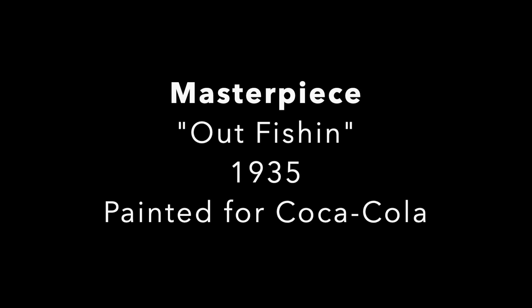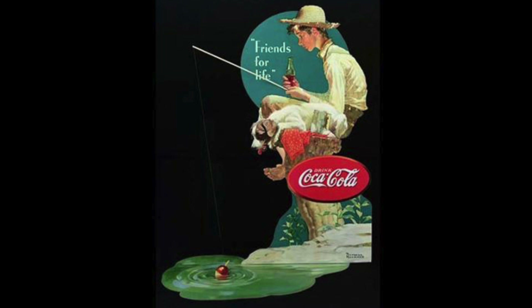Now let's look at a painting Rockwell did for Coca-Cola in 1935 called Out Fishing. It shows a boy sitting on a stump by a lake, fishing with his dog next to him and a cold bottle of Coca-Cola in his hand. The quote says 'friends for life.' When you look at it, it looks like a typical American boy on a nice hot afternoon, and it makes you want to go out and buy a bottle of Coke.